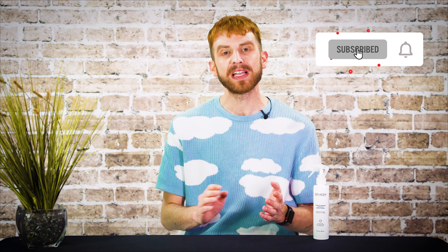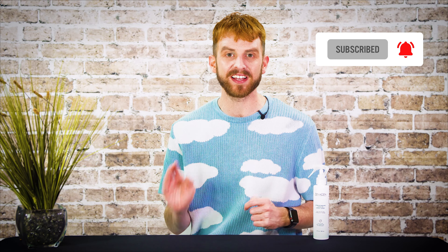Hi everyone, I'm Oliver from Salon Service Group, and in today's product spotlight, we're walking in nature and rejuvenating our hair with Xenogen's new Leave-In Conditioner. If you're new to the channel and you like this video, make sure you subscribe so you don't miss any upcoming spotlights of your favorite brands and their newest products.